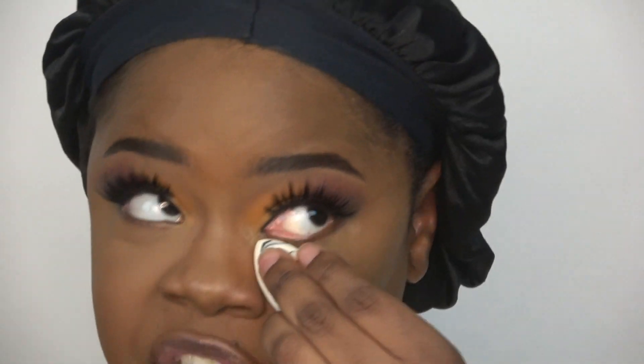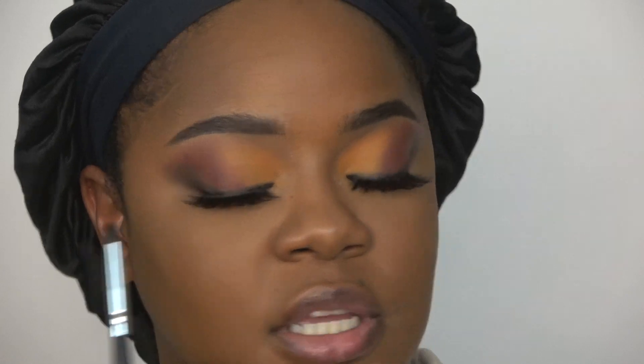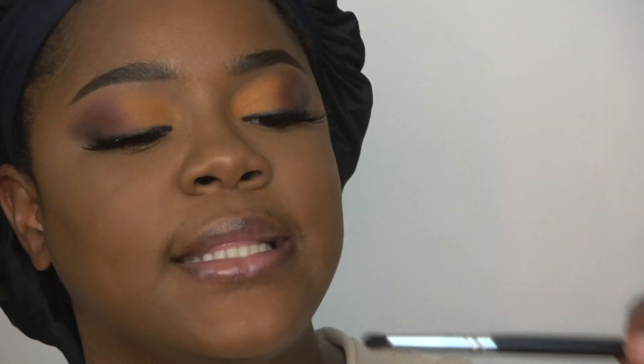The concealer and setting powder work so well together — they should get married. Now it's time to do my under eye detail, using the same shades I used up top: the yellow, then the middle shade, then the darkest. Just like that.